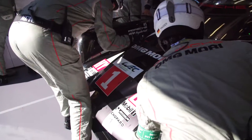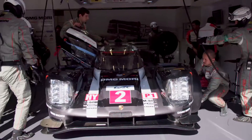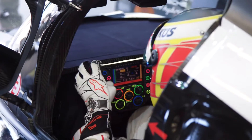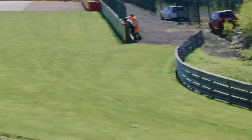In a lot of ways, Spa is a dress rehearsal for Le Mans. We know for these types of tracks we need to be quick on the straights. We have less downforce, higher top speed. It's really a curtain raiser for what we're expecting at Le Mans.